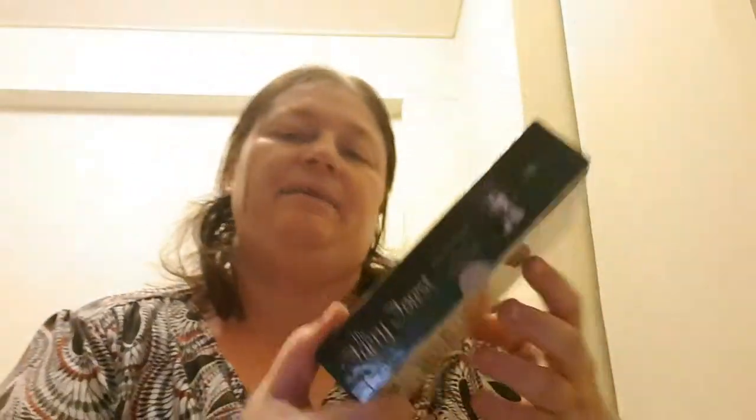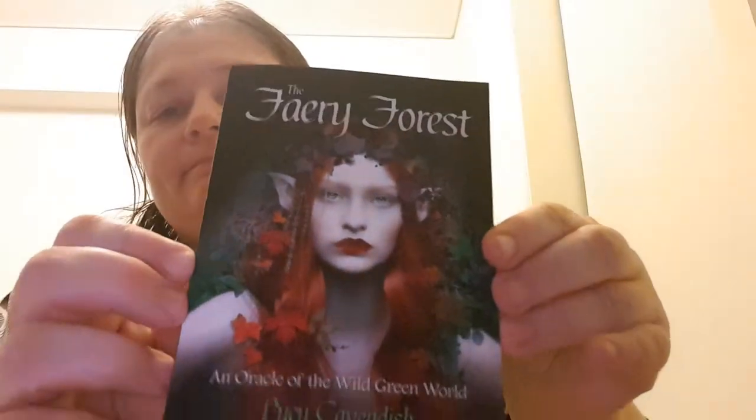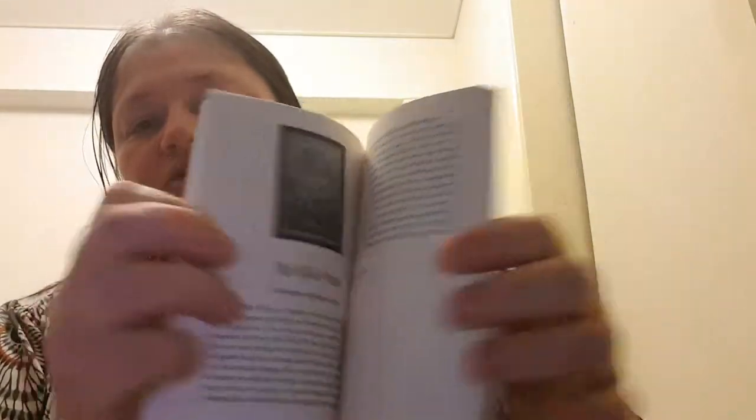All right, let's have a look at it. It comes with this beautiful book, and the book is the same as we usually have with Oracle decks or tarot for that matter. Well, most tarot — like word tarot — the books aren't really that good.